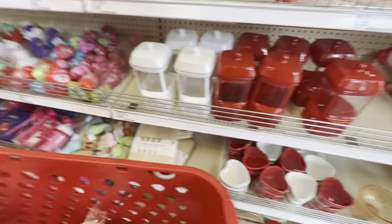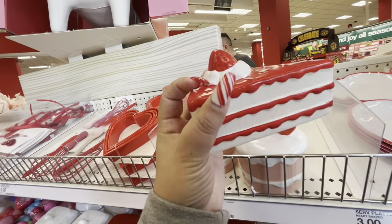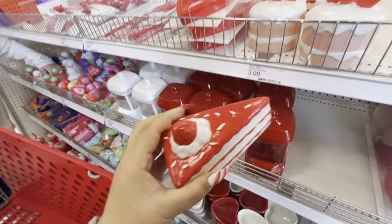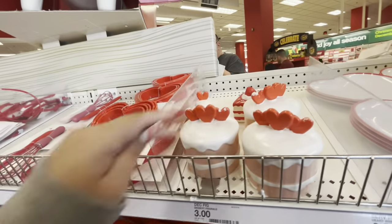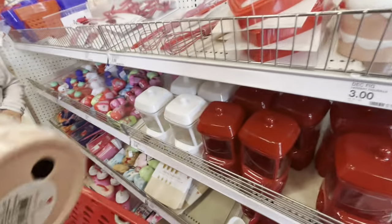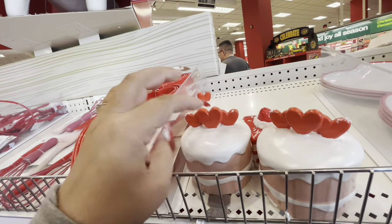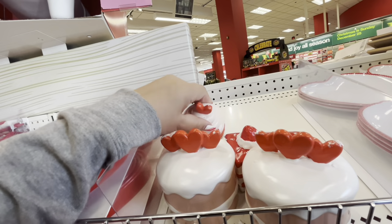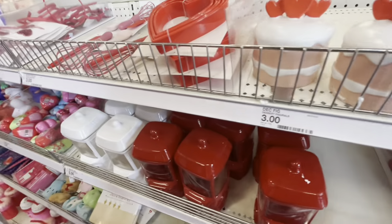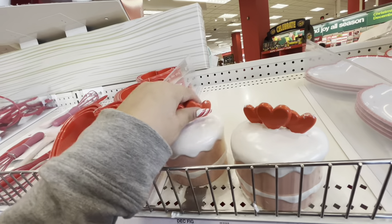They also have the cake slice — yay, this is so cute, three dollars! And then the big cake — I'm totally gonna get one of each. I don't know if my sisters or my mom are gonna be interested, so I'm gonna get the last cake slice, the last cupcake, and then one of the last big cakes just in case someone wants the three-piece set.